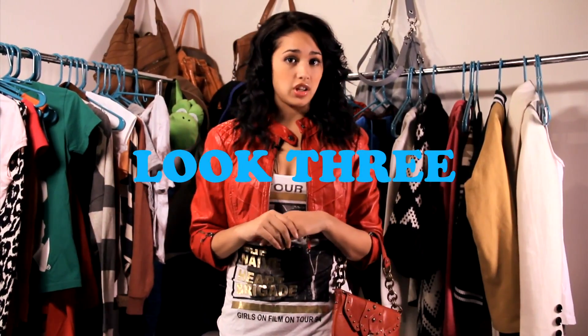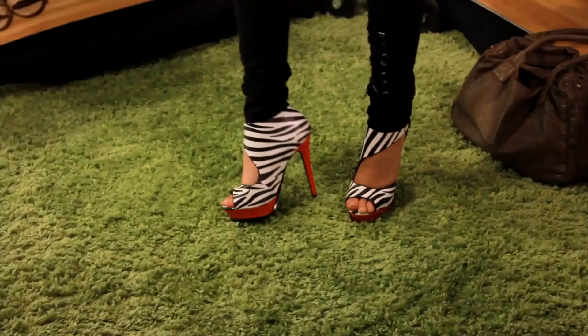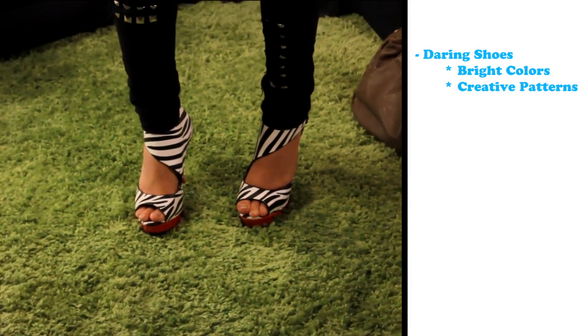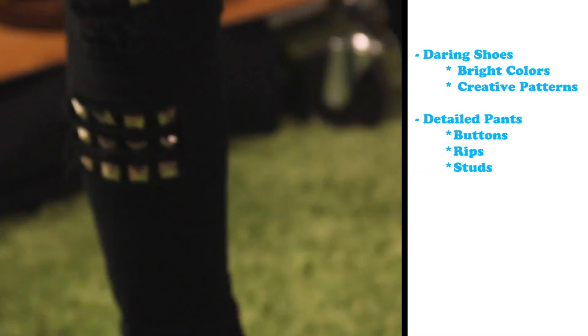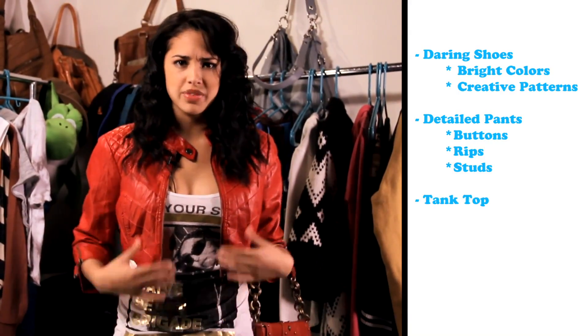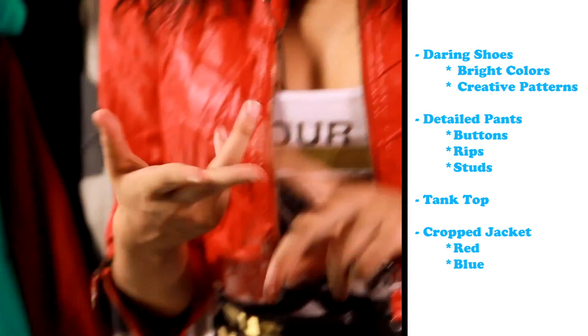This is my last favorite look. I usually wear this look when I'm going to a party, an event, or a concert with my friends. It's really daring and really playful. These heels I have on right now have some bold red on the bottom and a cool zebra print. My pants have studs, but any details will work — like buttons, rips, studs — those are perfect for the outfit. Grab your favorite tank top and dress it up with a bold cropped jacket. It could be red, blue, or white — any of those will compliment the outfit.